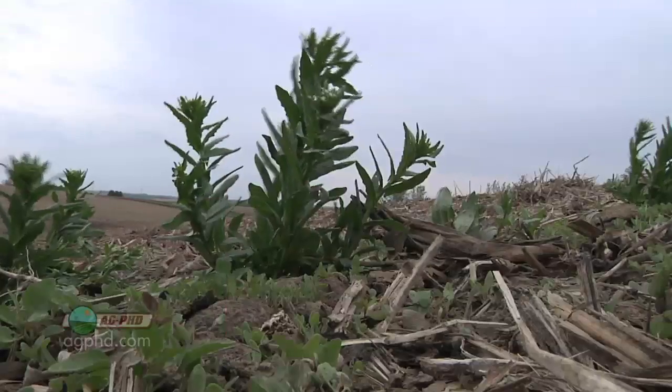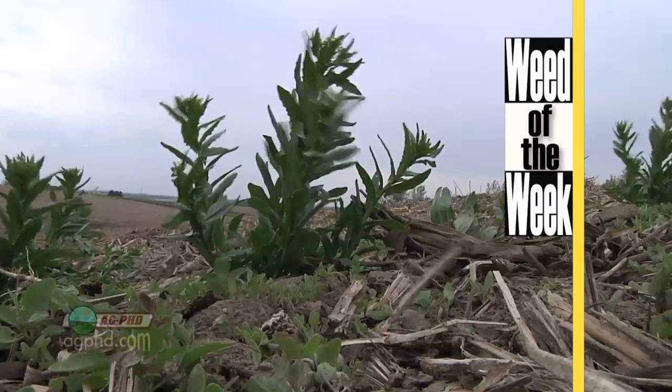Those are exciting developments, but will they control our Weed of the Week? We'll show you coming up later in the show.